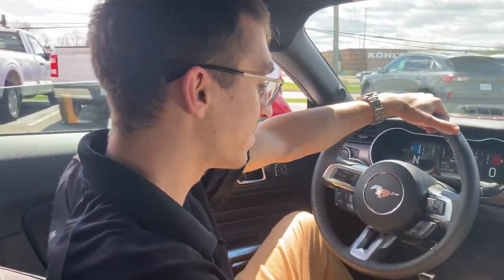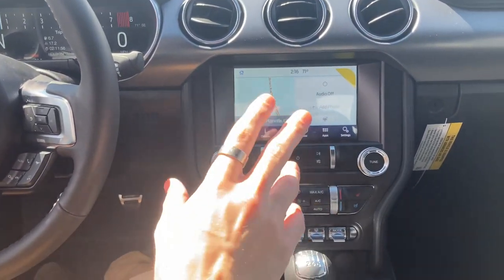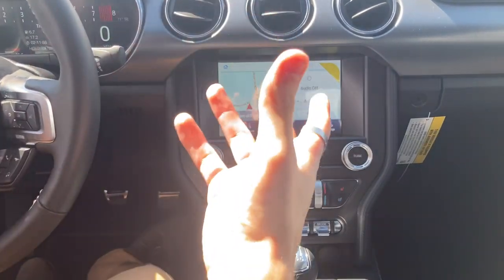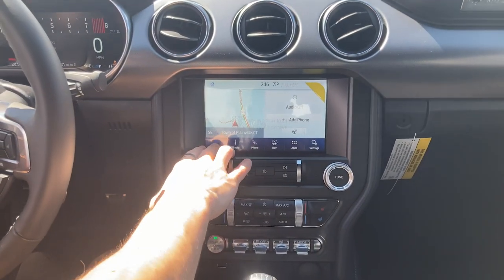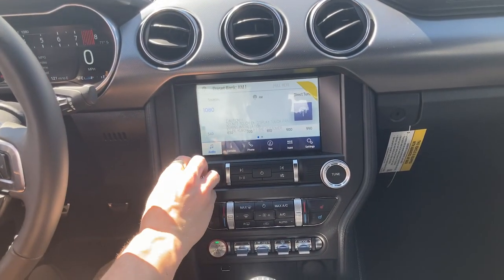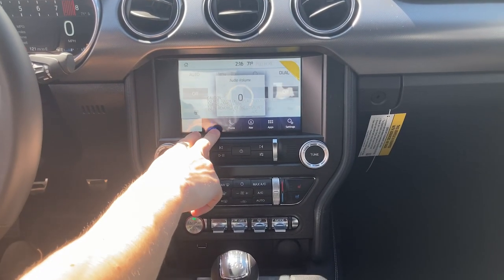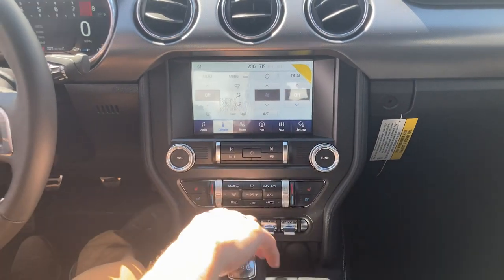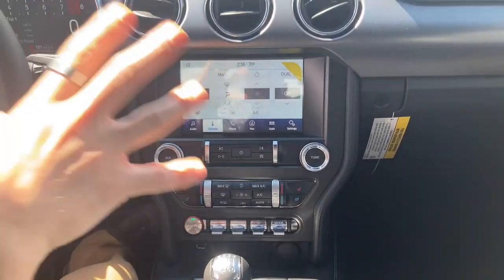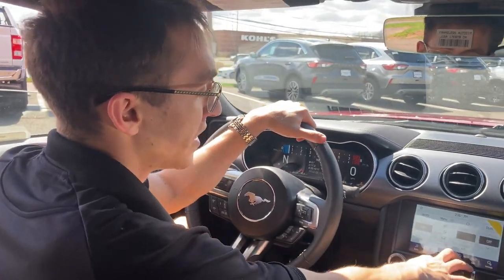The screen in the center is running Sync 3, which has Apple CarPlay and Android Auto so you can connect your phone with a wire. It also has Bluetooth audio so you can connect your phone and play whatever music you'd like. Climate controls are in here as well — there's a little redundancy, but you can use the physical buttons or go into the screen. Dual climate controls are very nice — no more fighting over the temperature.